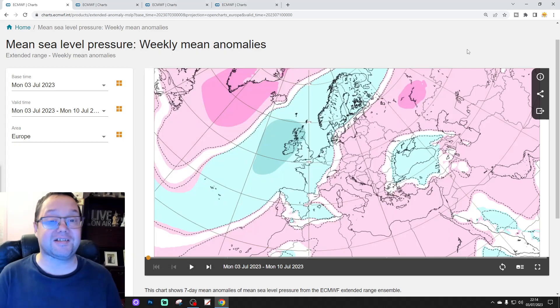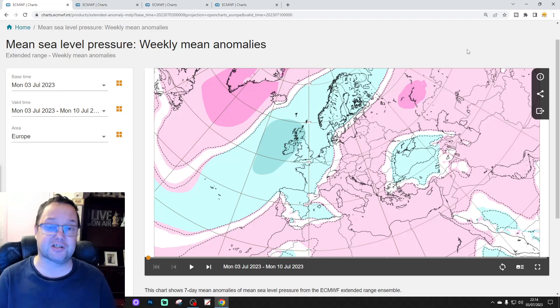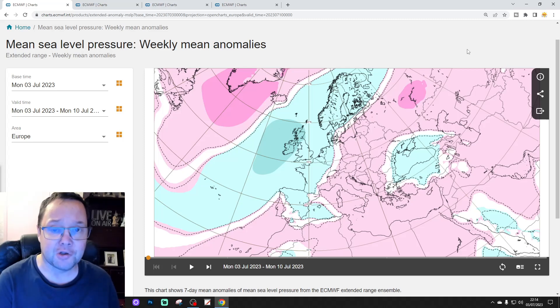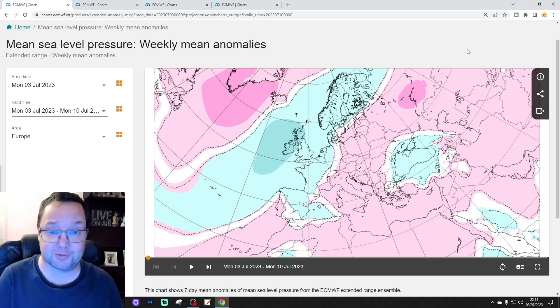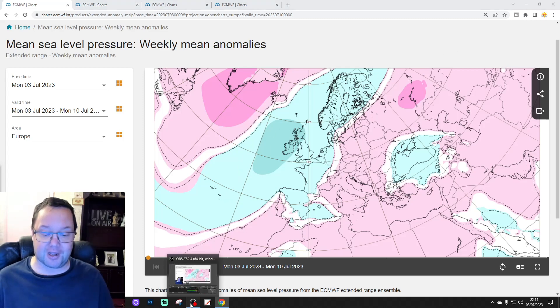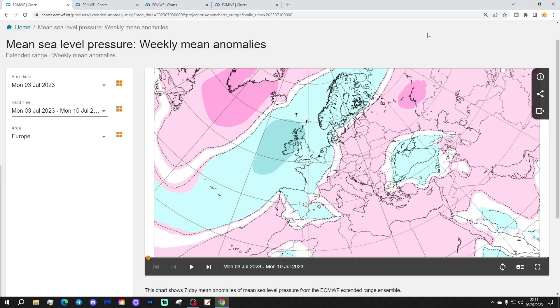Hello everyone, thanks for tuning in to today's second video doing the EC38 outlook for the UK and for the rest of Europe. This is your extended European outlook. The first video today was our 6am UK weather forecast and we've got a 10 to 14 day with all of the regular features coming up later this afternoon. Please like, share and subscribe. Let's start off with the situation across Europe for this week — week one, taking us from the 3rd through the 10th of July.